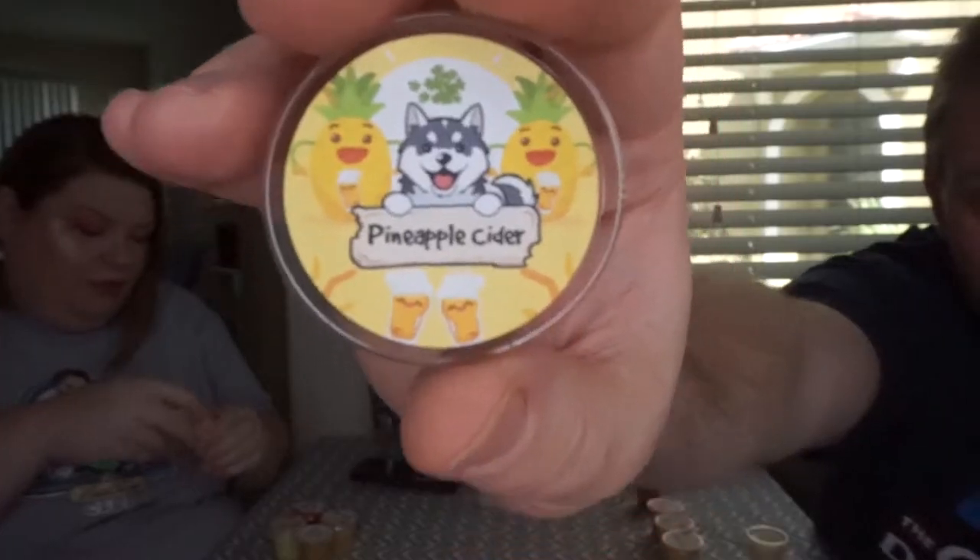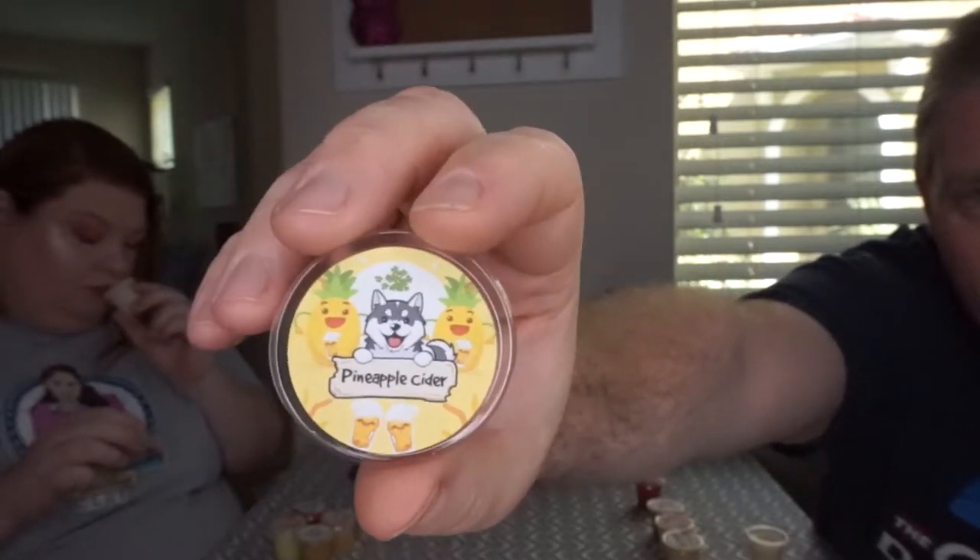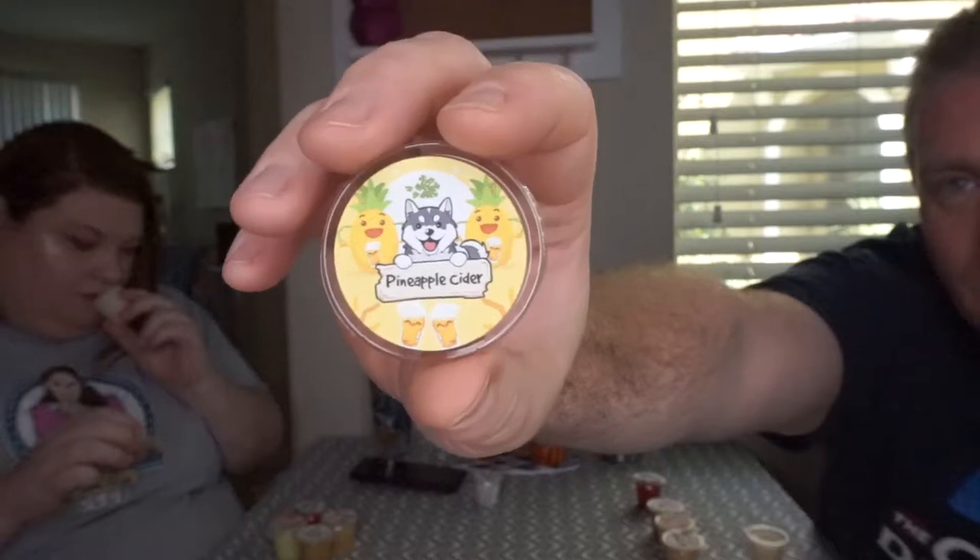I got scents from their summer and their fall collections — five scents total. So the first one, let's start with the summery type scents: Pineapple Cider. The lid is adorable — they've got their logo but the words have been changed out for the name of the scent. The background is different on each one, with pineapples and cider below it, and a happy sunrise behind the whole thing. It's kawaii.